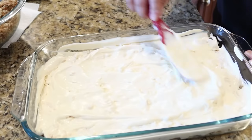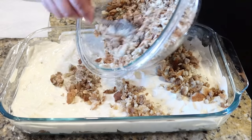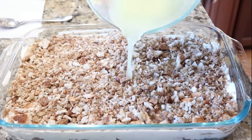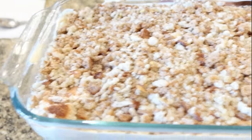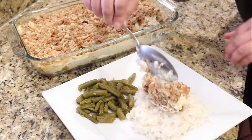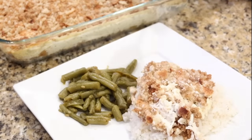Pour about two to three cups of chicken broth all over the top of the stuffing — it will soak it right up, you don't want it to be dry. Bake at 350 for about 30 minutes. This is so nostalgic; my grandmother used to make this all the time after church. I served mine over rice with green beans on the side and it really hit the spot.